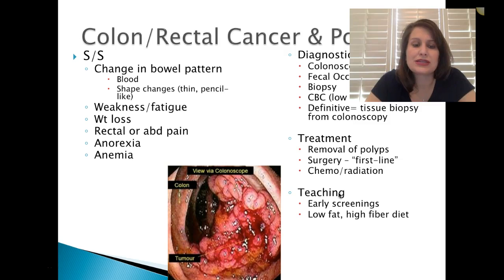Signs and symptoms usually include a change in bowel pattern, blood in the stool, and shape changes — thin pencil-like stool. When we see pencil-like stool, we think there may be an obstruction: a tumor growing and fecal material trying to push past it, making a very thin shape. Other symptoms include weakness, fatigue, weight loss, rectal or abdominal pain, and anorexia — they just don't feel like eating anymore.